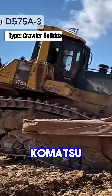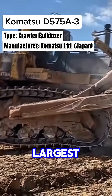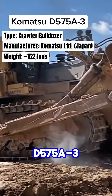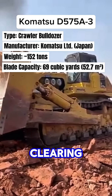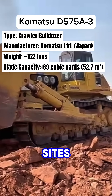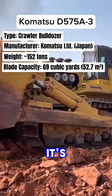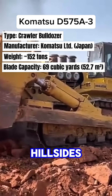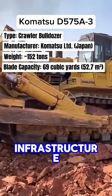Top 3: The Komatsu D575A-3 Superdozer, known as the world's largest bulldozer. The D575A-3 is used for massive earth-moving tasks such as clearing large mining and construction sites, and pushing huge quantities of rock or soil. Its immense blade can move entire hillsides, and it's often used in coal strip mines and large infrastructure projects.